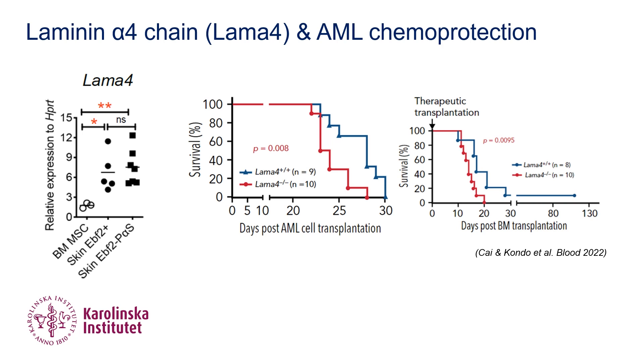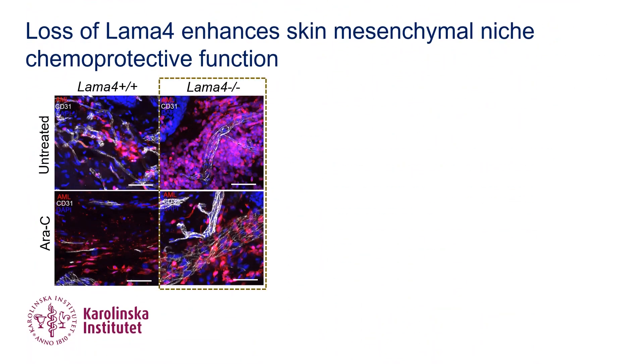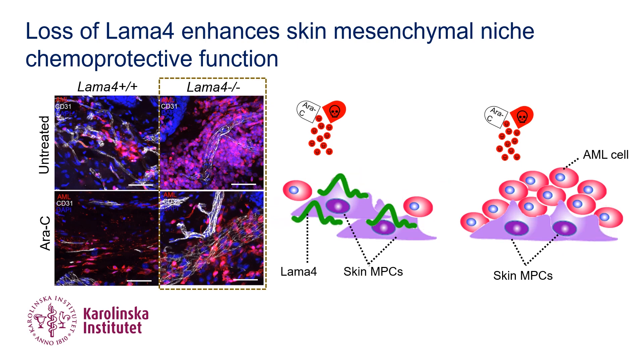Loss of LAMA-4 in bone marrow MSCs resulted in increased AML proliferation and chemoresistance, as we recently reported. In this study, we showed that loss of LAMA-4 in mice also resulted in more residual AML cells in skin after treatment. Similarly, LAMA-4 knockout skin MPCs could better protect AML-initiating stem cells from chemotherapy treatment in vitro.